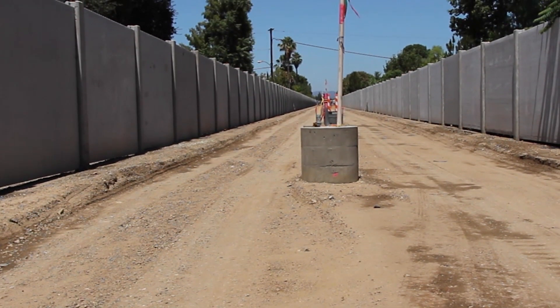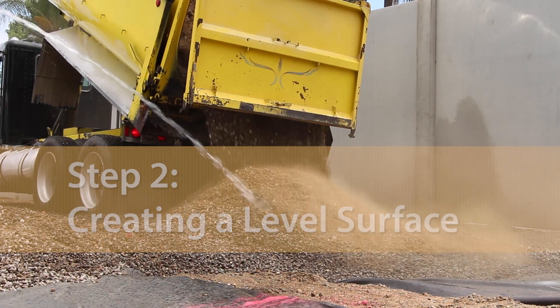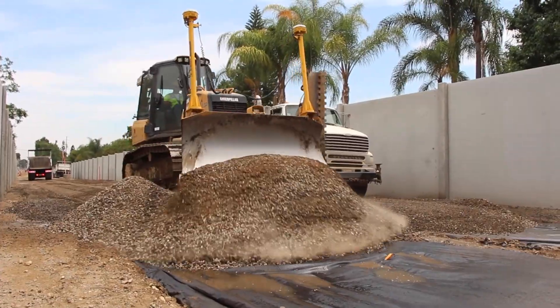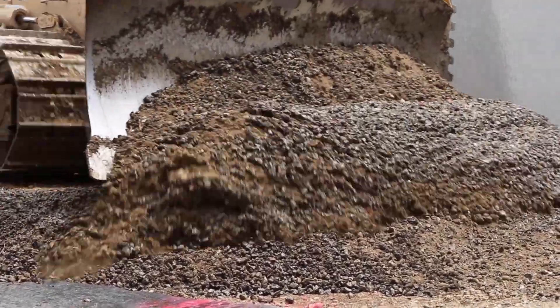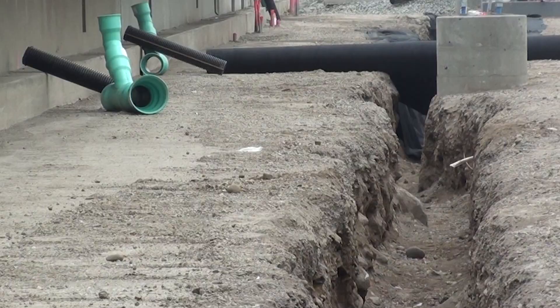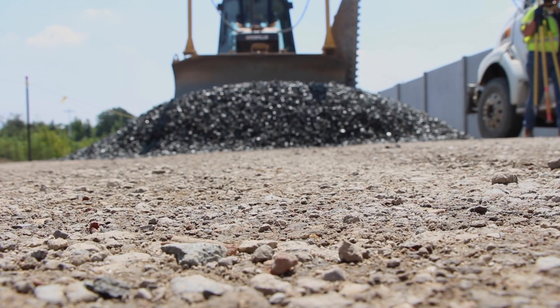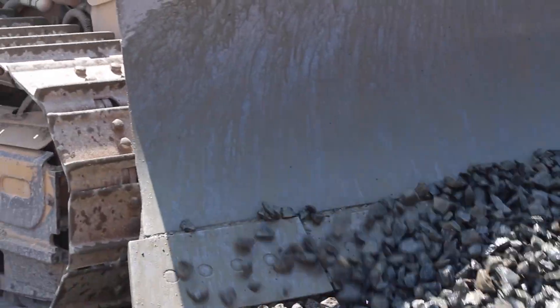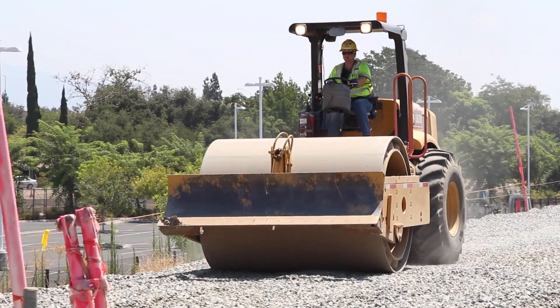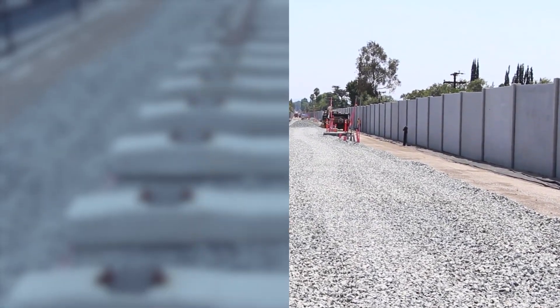Once the underground work is complete, work above ground starts with filling in the uneven valleys, cuts, and high points of the earth with small crushed rock called sub-ballast. This creates an impermeable surface that directs water to the drainage channels. A 12-inch layer of ballast, or larger crushed rock, is then placed and roller-compacted above the sub-ballast, providing a uniform foundation for the track.